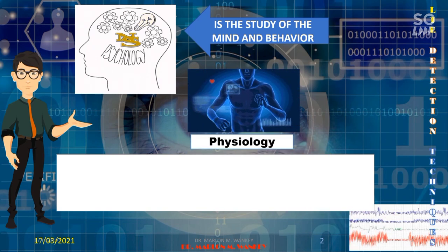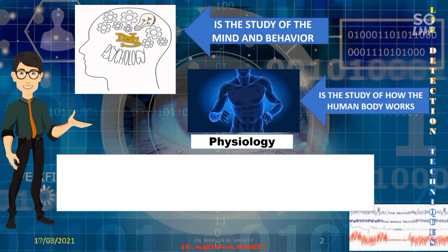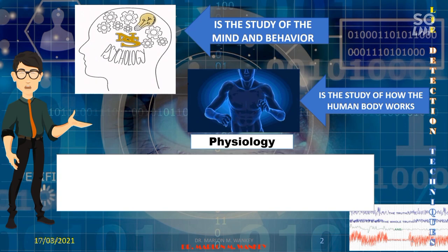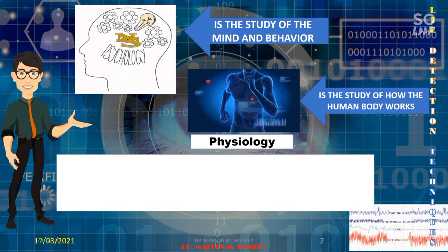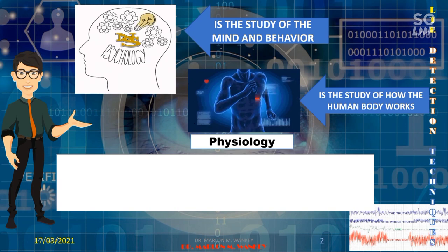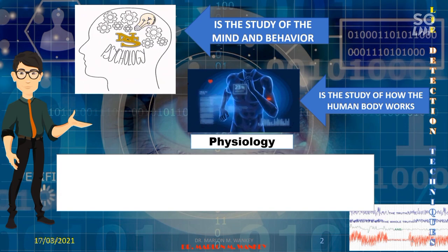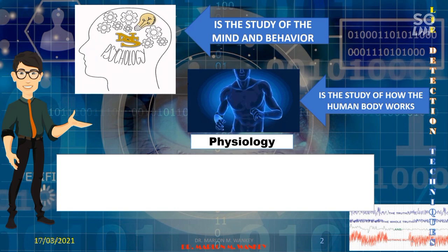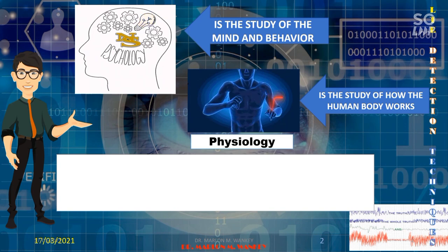On the other hand, physiology is the study of how the human body works. It describes the chemistry and physics behind basic body functions, from how molecules behave in cells to how systems of organs work together. It helps us understand what happens in a healthy body in everyday life and what goes wrong when someone gets sick. For instance, physiologists have figured out how different types of cells in the pancreas release hormones to control blood sugar levels.